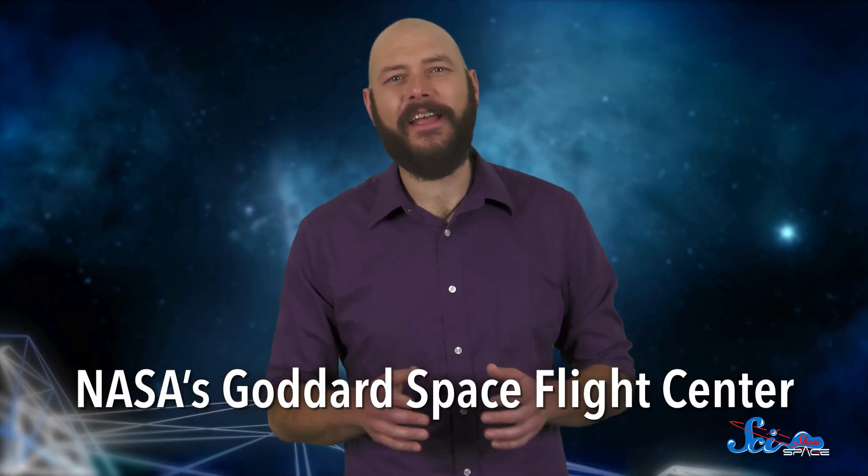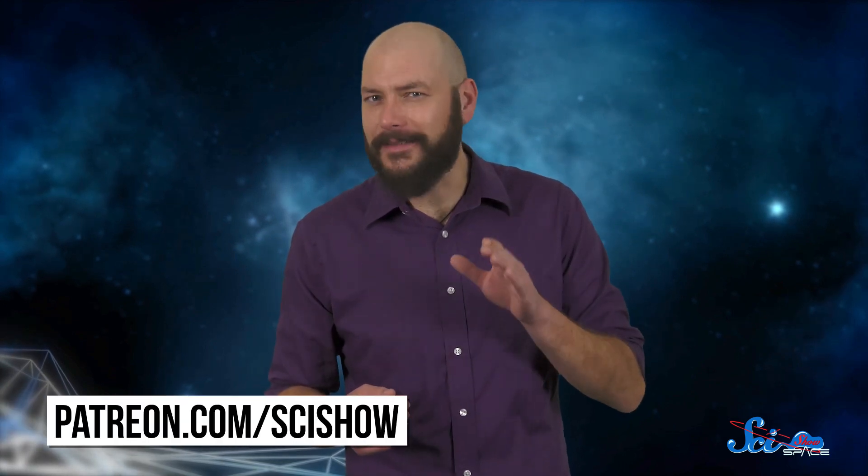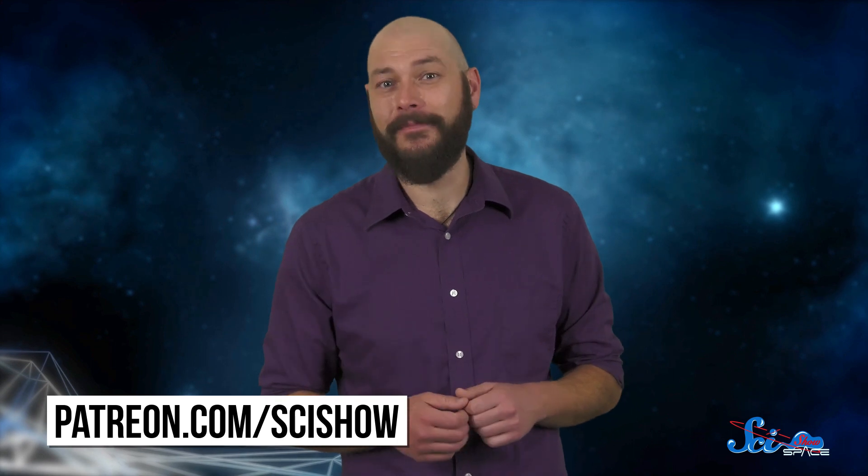This episode wouldn't have been possible without the team at NASA's Goddard Space Flight Center, who provided a lot of the information we used. We'd like to give a special thanks to Jim Jeletic, Ken Carpenter, Joe DePasquale, Mike Wenz, Aaron Kisluk, and Courtney Lee. We'd also like to thank our patrons on Patreon, who make it possible for us to share amazing science like this. If you're not a patron but would like to help us keep SciShow going, you can learn more at patreon.com/scishow. And, as always, thanks for watching SciShow Space.